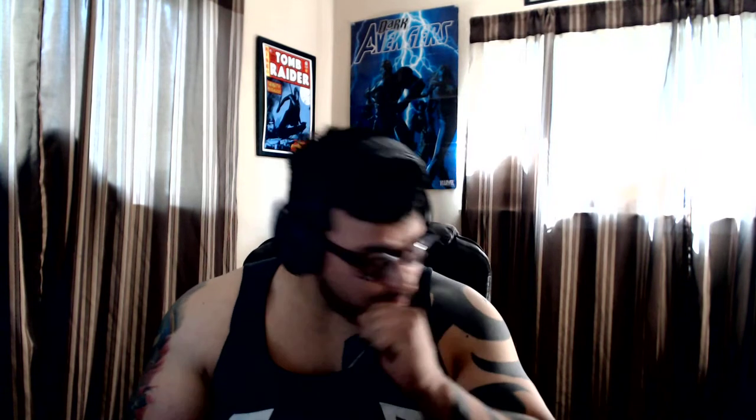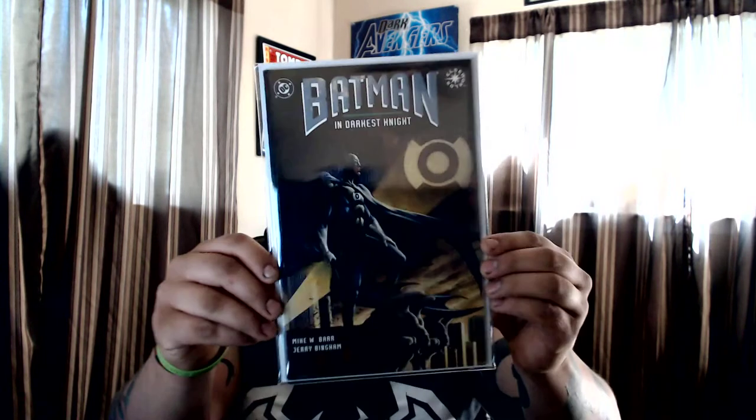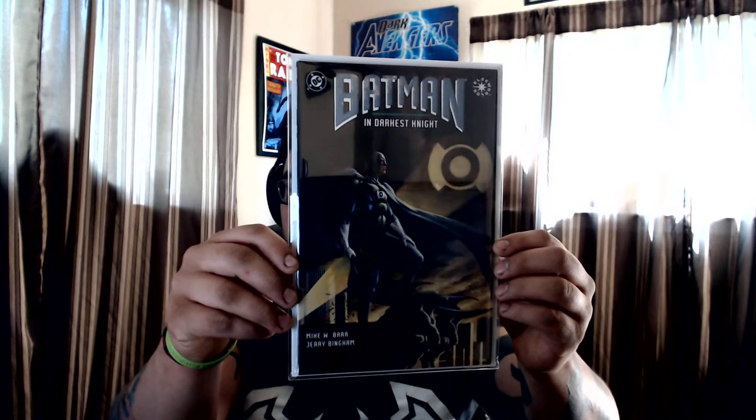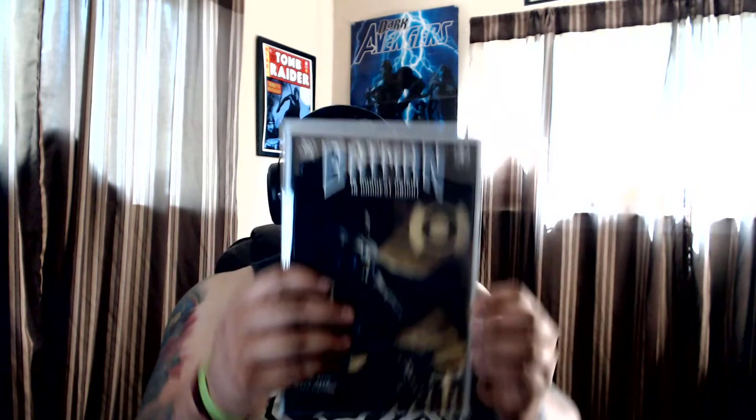Jumping into my Batmans now because I'm a huge Batman fan. This is one I've been looking for a while — had it marked for 25, talked them down to 10 bucks. It's the Batman Darkest Night story — pretty much a 'what if' where Batman becomes Green Lantern.